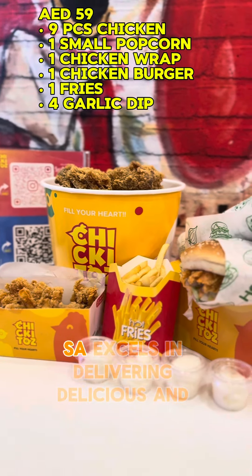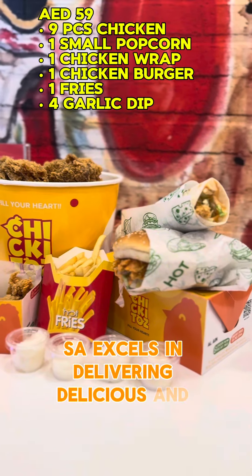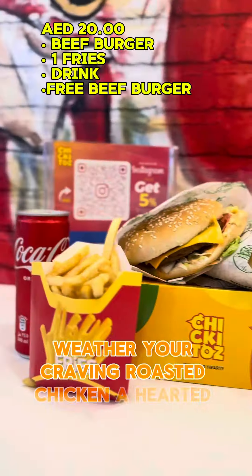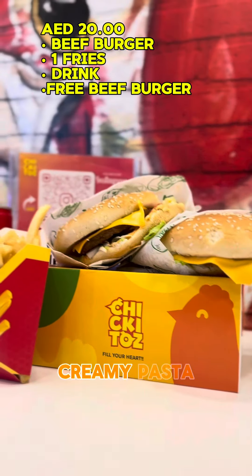Overall, Chiquitos excels in delivering delicious and satisfying meals across its menu. Whether you're craving roasted chicken, a hearty burger, or creamy pasta —